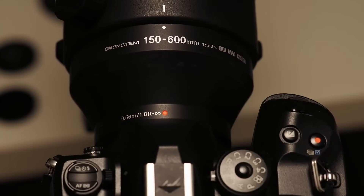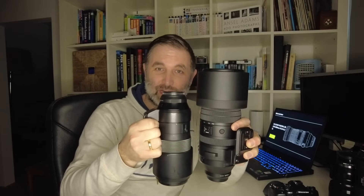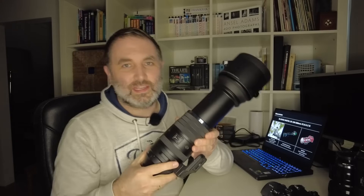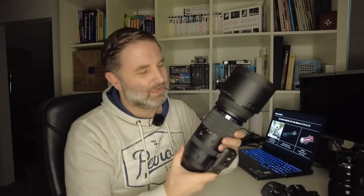Comparing this to the 100-400 — both are f/5 to f/6.3 lenses — this 150-600 is significantly larger and heavier, but it's so much more fun to use. The image stabilization in this lens is just phenomenal. Synced with the camera body, it gives you seven stops of image stabilization at 150mm, and six stops at 600mm, which is a lot.